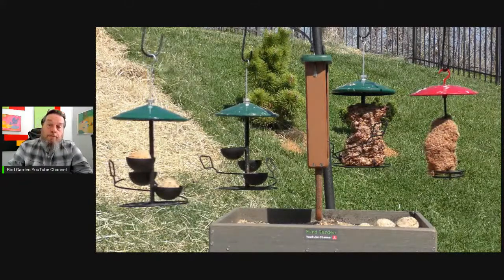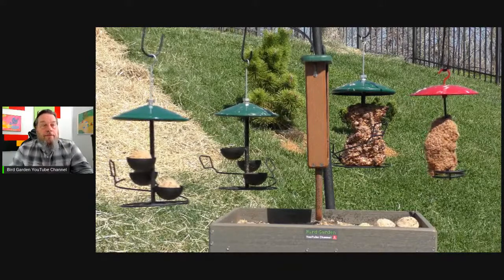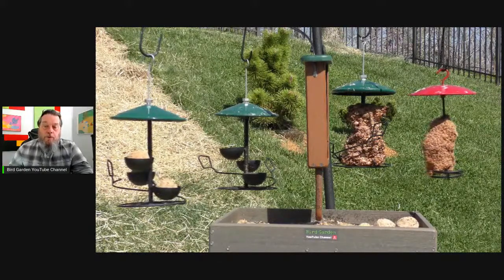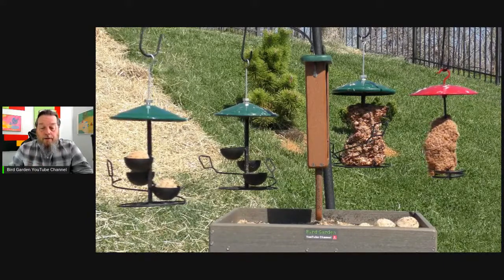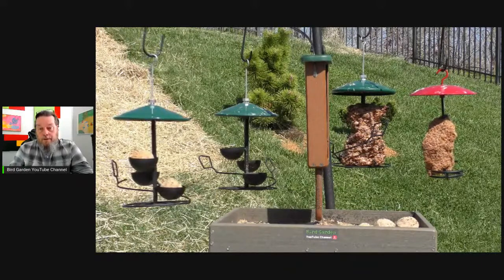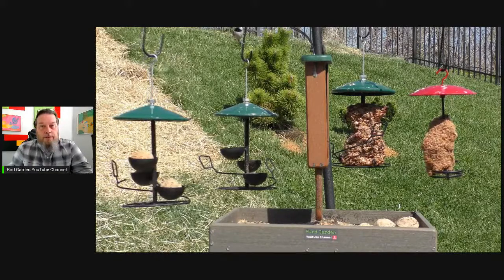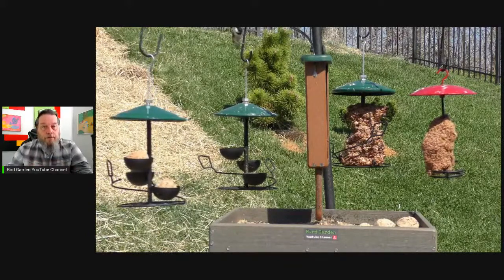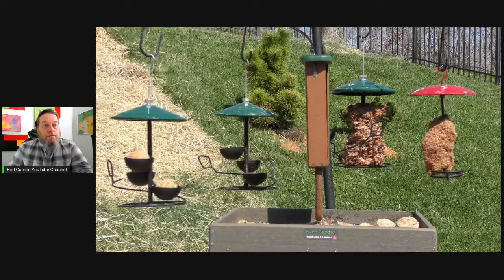It's a little more expensive, but we need the pepper-infused food because just behind the fence is acres of wilderness. So we have squirrels, raccoons, black bear, and possum that come to the yard frequently. If you look at some of the older videos, you'll see some raccoon damage to the feeder. So we've gone to all pepper-infused food to deter the mammals. The birds don't mind — that pepper doesn't bother them at all.